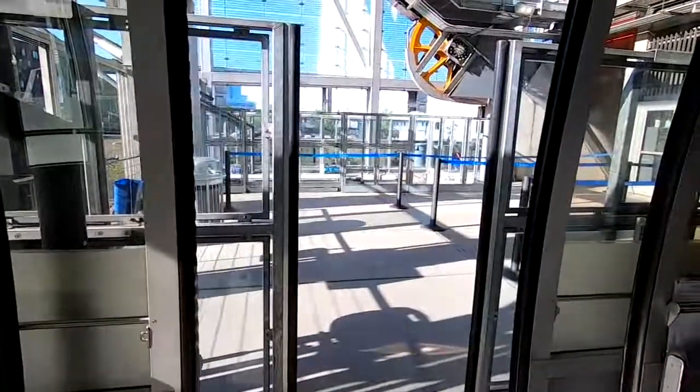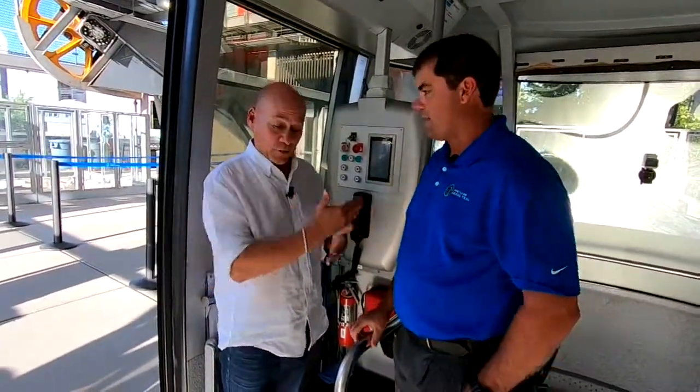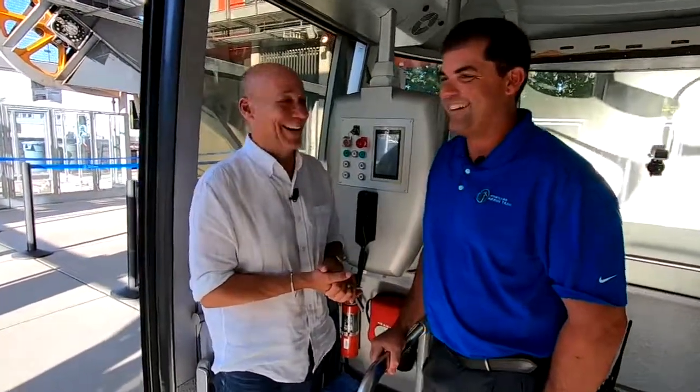All right. Nice job. Awesome. Thank you, what fun. If you ever want to come be traffic reporter for the day with the trade jobs, I'm totally cool with that. Thank you. Thank you.